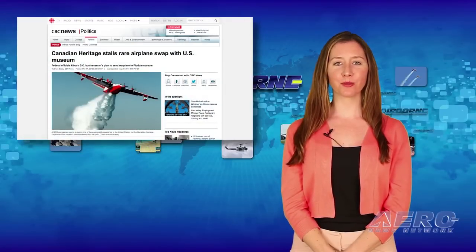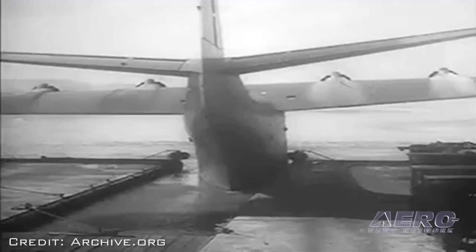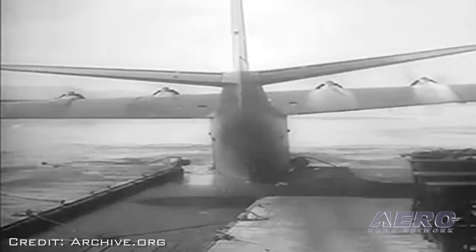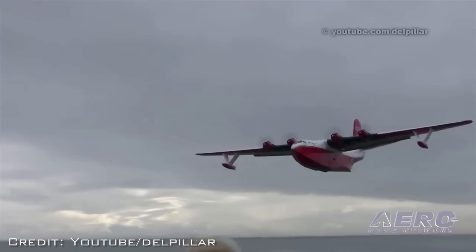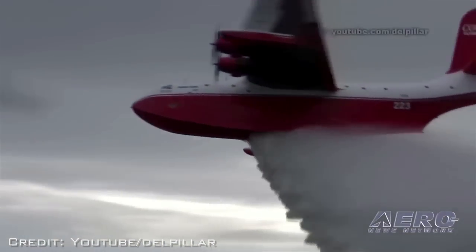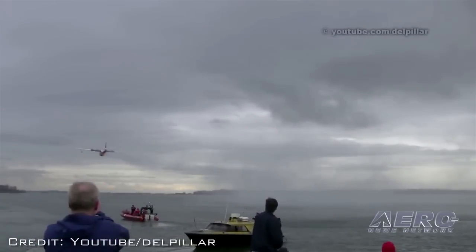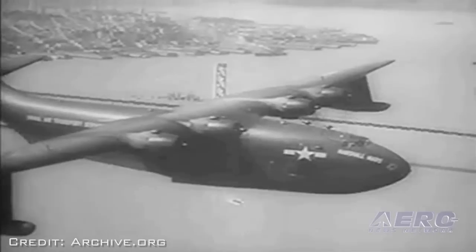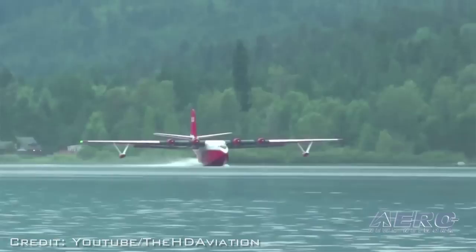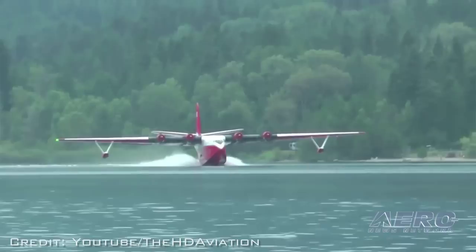A deal to send a 70-year-old Martin Mars airplane from Canada to a Naval Aviation Museum in Florida has been stopped by Canada's heritage minister. The Mars entered service with the U.S. Navy towards the end of World War II, and only seven of these large flying boats were ever produced. Wayne Colson of Port Alberni, British Columbia owns two of the Martin Mars seaplanes, one of which is being used as an aerial firefighter. Colson was working with the National Naval Aviation Museum in Pensacola, Florida to send one aircraft to the museum in exchange for an unspecified number of U.S. military planes, some of which would be converted into water bombers. Canadian heritage officials say the plane may be cultural property of Canada, and the Cultural Property Export and Import Act requires approval from a panel for a special export permit. A deal has been proposed that would keep one of the Mars seaplanes in a Canadian museum and allow the other to go to Florida.